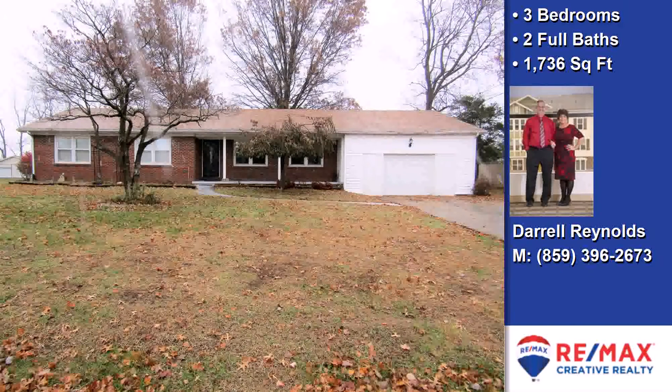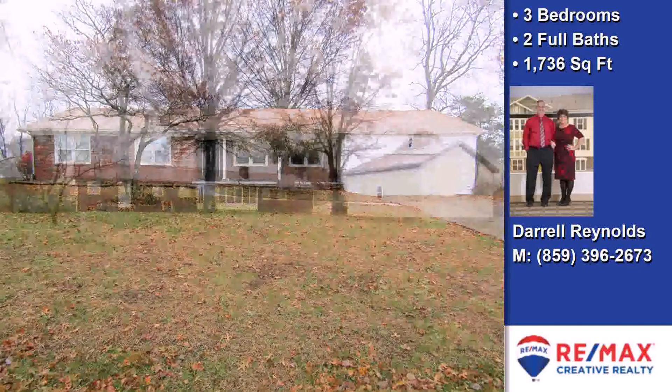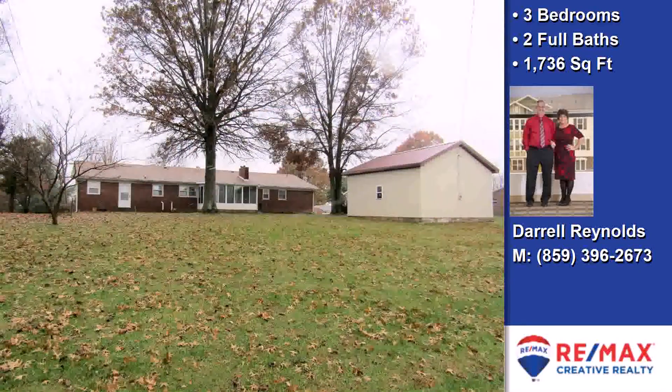This awesome three-bedroom, two full baths, ranch is located in Clark County.